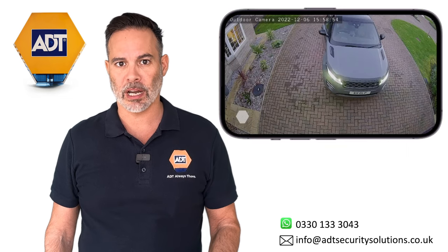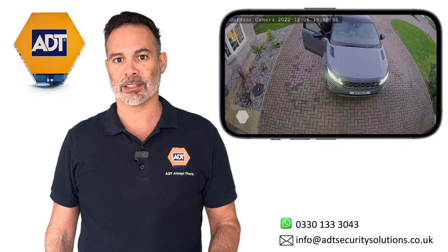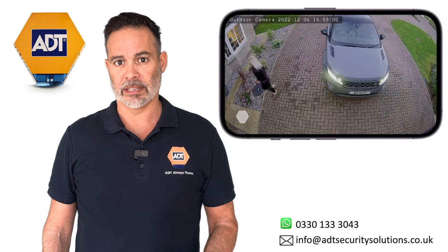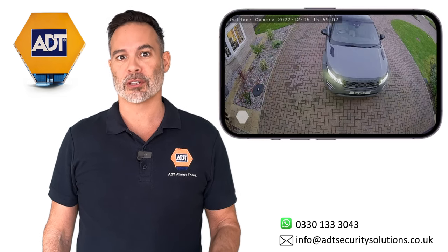ADT smart cameras see in full colour and are sharp enough to make out the detail of people's faces. In fact, the image quality is as good as watching a high-definition film.